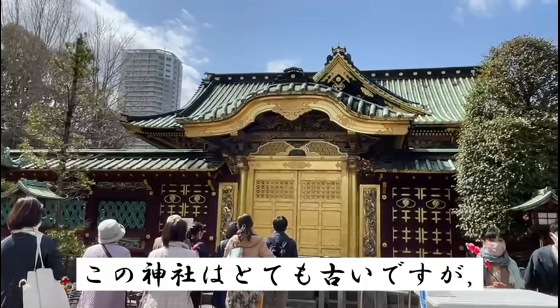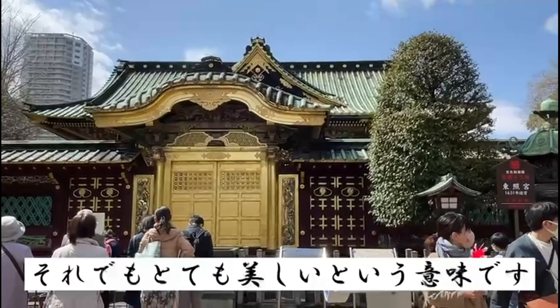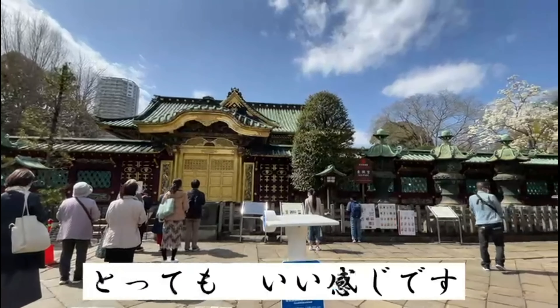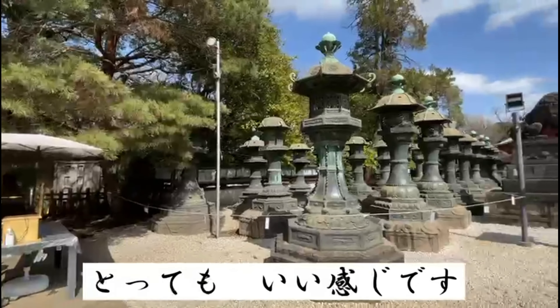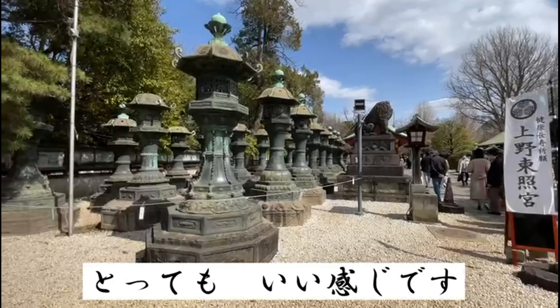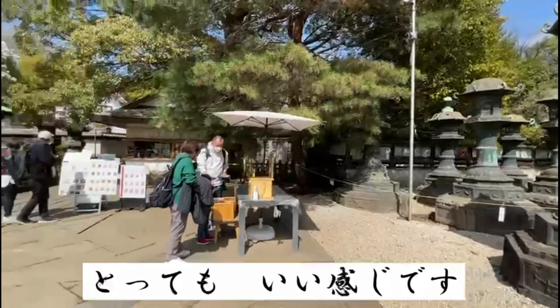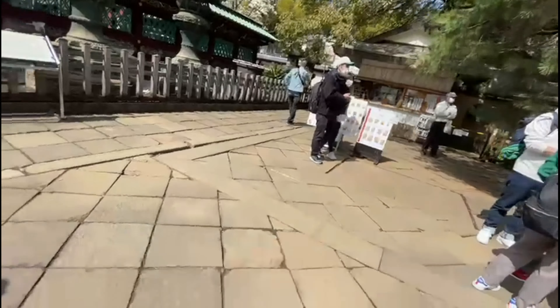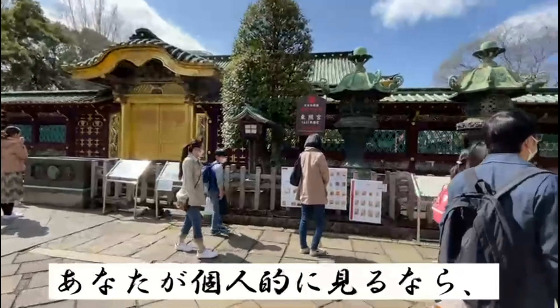This shrine dates back to the very earliest times of Japan — from 1542 to 1616. And in fairness, even though it was built so long ago, the surroundings are still incredibly beautiful and it just gives off really good vibes when you look at it.